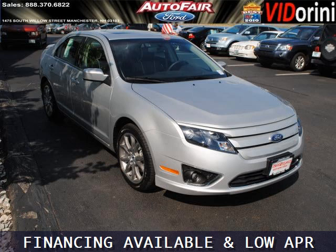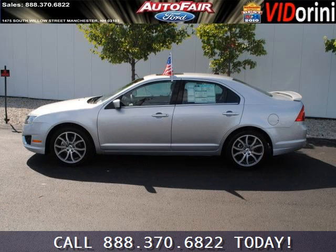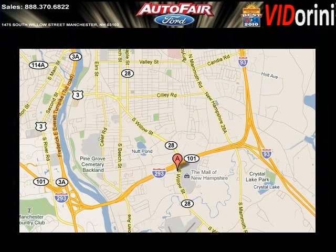The airbags and Dolby stereo only makes it more attractive. Low miles means it's fresh and ready to get out there. Come in today and take a look for yourself. AutoFair Ford is the dealership for you, conveniently located in Manchester, New Hampshire off of Route 101.